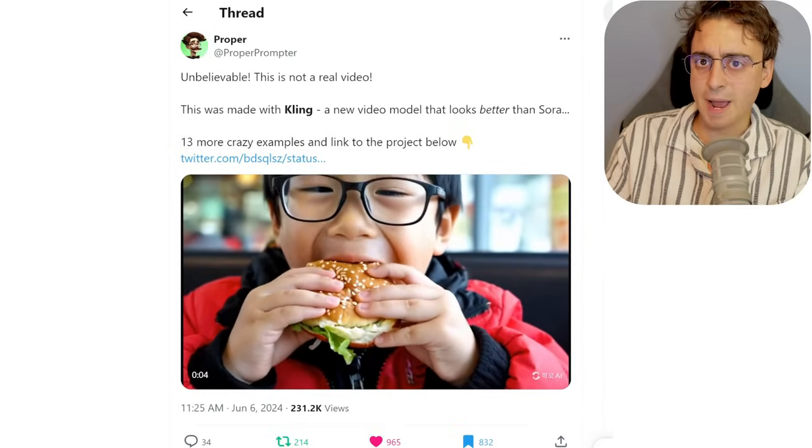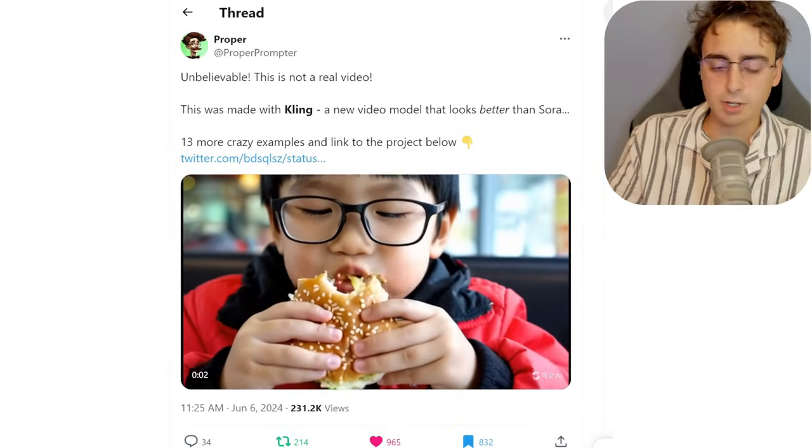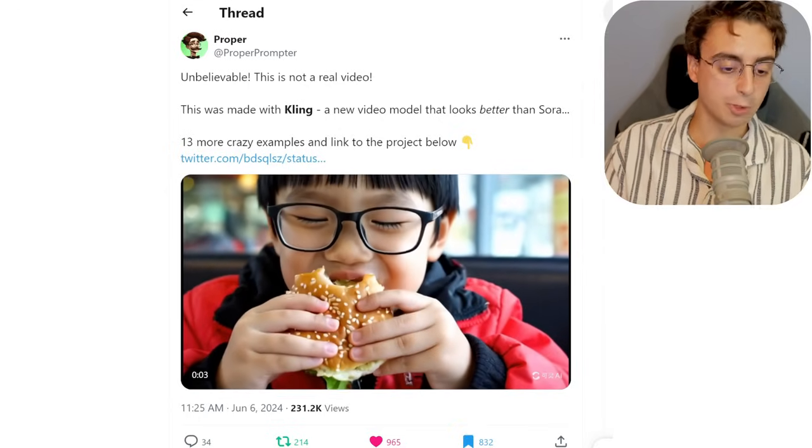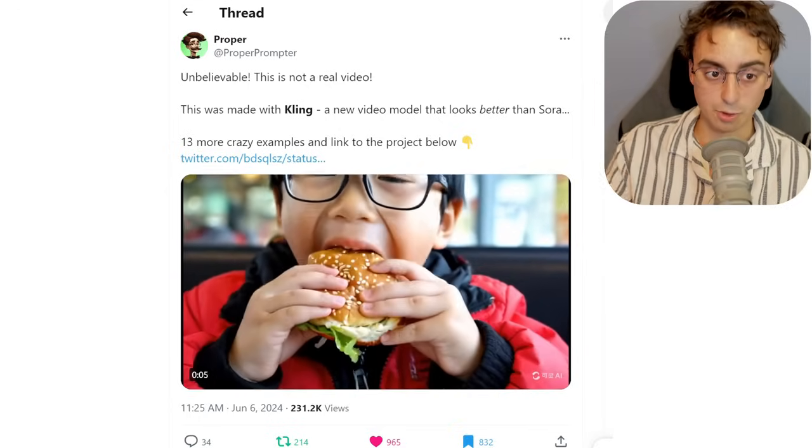It is easily the second best, if not the best, AI video generation model we've seen yet. It seems to go essentially toe-to-toe with Sora, and I didn't think we'd see something this good this soon.